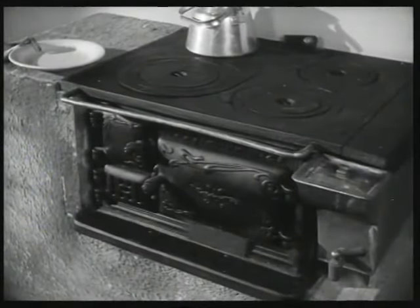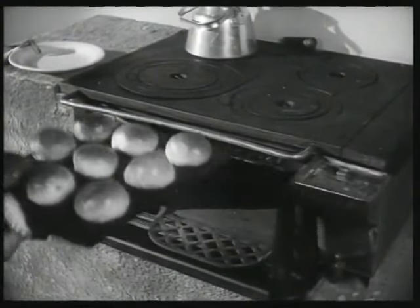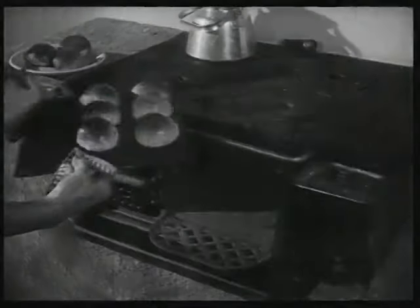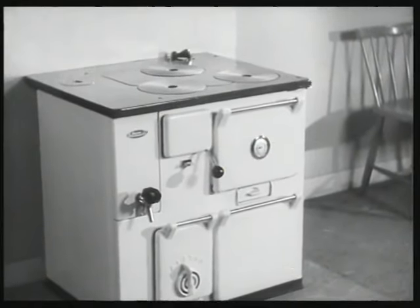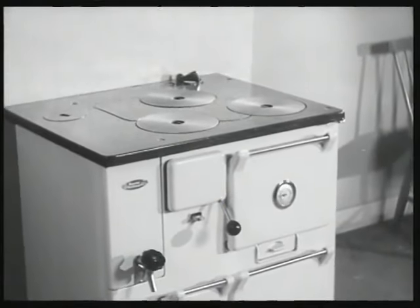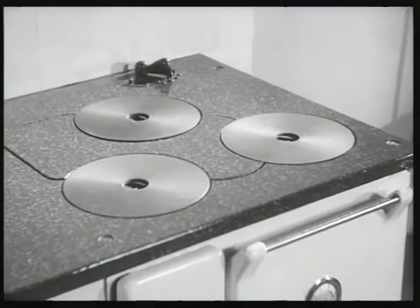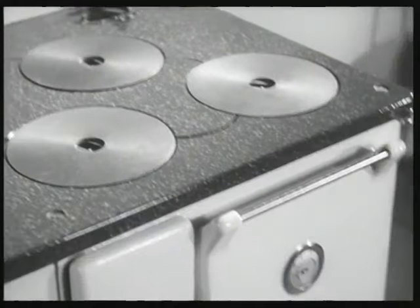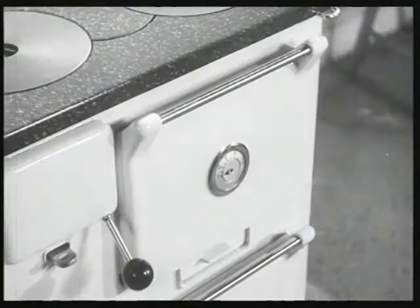Och så spisen. Den gamla vedspisen var nog bra på sin tid, men man måste känna till den väl för att inte misslyckas med ett bak. Och tänk vad de var arbetsamma och slukade bränsle. Det här är en vedspis som både kräver mindre passning och drar mindre ved. En sådan här spis fordrar en bra inmulning. Den har kokplattor istället för ringar. Tänk om våra mormödrar hade fått se en sådan här graderad värmeangivare och kunnat avläsa ugnstemperaturen.